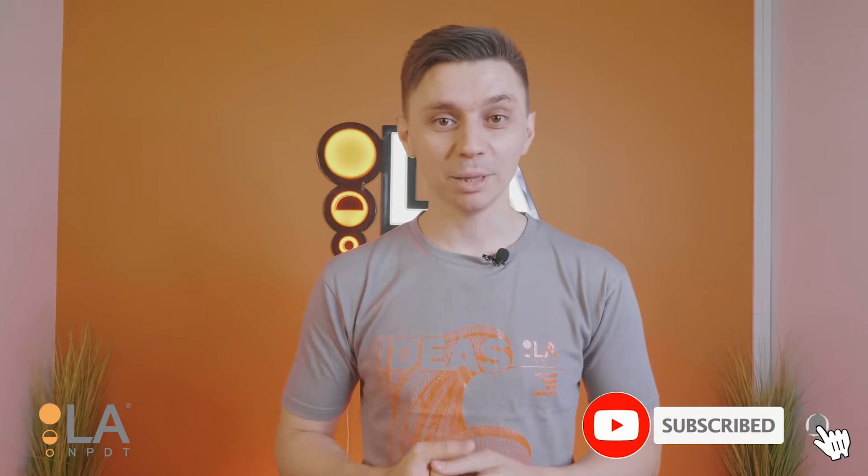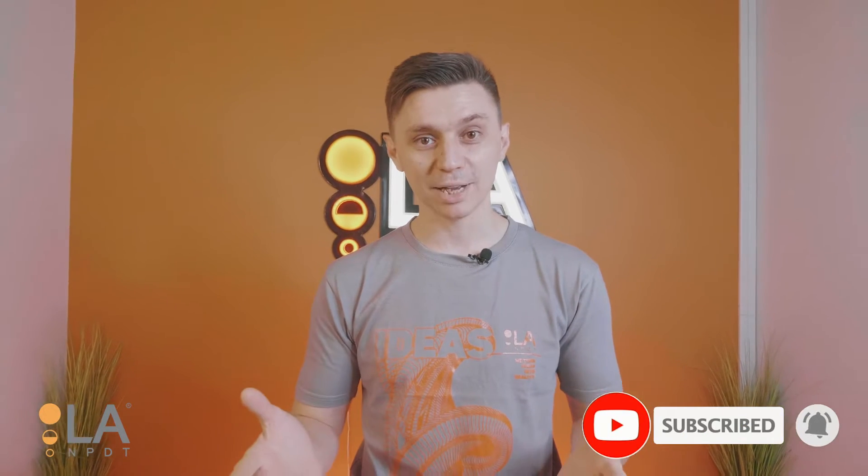Hi, my name is Konstantin Dolgan and today I'm going to talk about the product development tips that will help you to develop better products faster. Whether you are a seasoned entrepreneur or just starting out, these tips will help you to streamline the product development process and will save you a ton of time and money. So sit back, relax and enjoy the video.